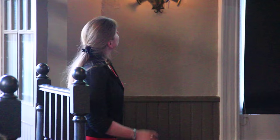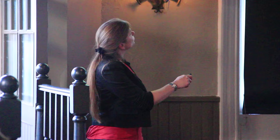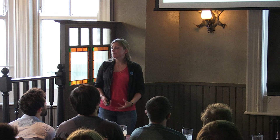The condensate then sends a third signal - again, we don't know what it is - up to the placode, and as a result the placode cells start dividing: one becomes two, then four, then eight. They push down into the skin and first form the hair germ, then the hair peg, and eventually push down so far that they form the hair follicle. You can see that the condensate starts to become engulfed by this epithelial tissue pushing down into the skin, and eventually we have a completely engulfed condensate, which becomes known as the dermal papilla.